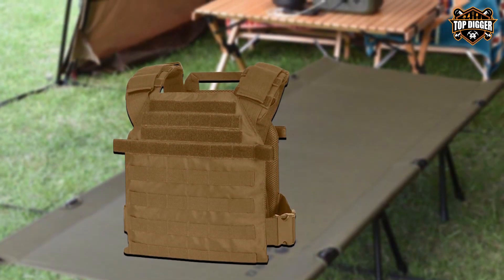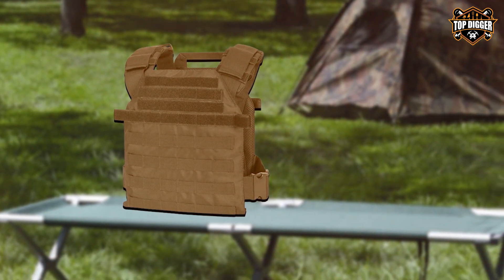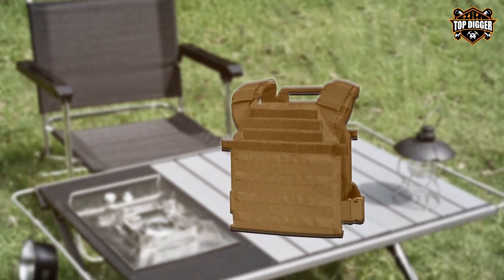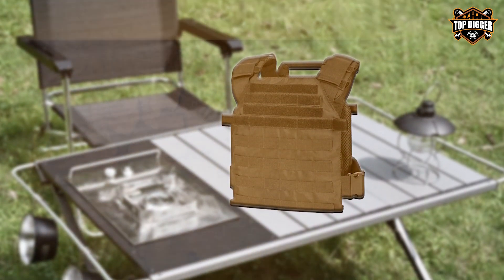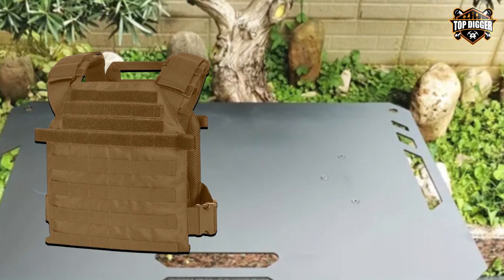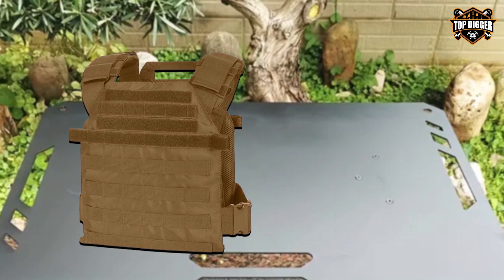Attach pouches, holsters, and other gear to suit your mission requirements. The ample storage space accommodates magazines, radios, and other essentials. One of the standout features of the Wartech Gear's Tactical Fast Vest is its quick-release system, allowing for rapid removal in emergency situations. The ergonomic design evenly distributes weight, reducing strain during extended wear. Whether you're engaging in fast-paced airsoft battles or executing critical missions, the Wartech Gear's Tactical Fast Vest offers the speed, agility, and reliability you need to stay at the top of your game.